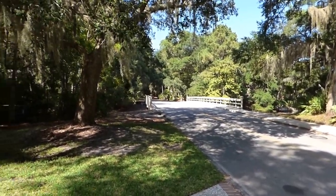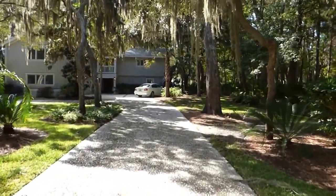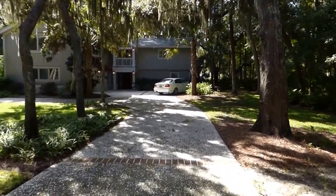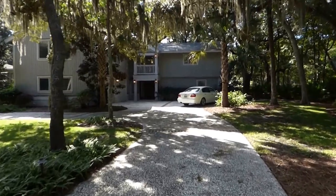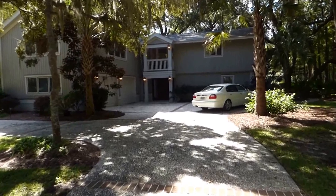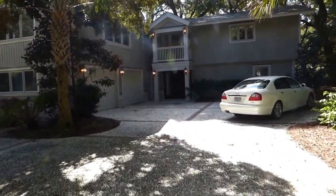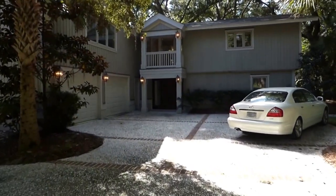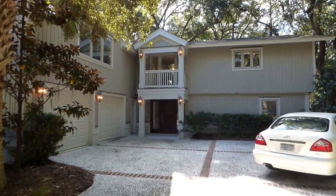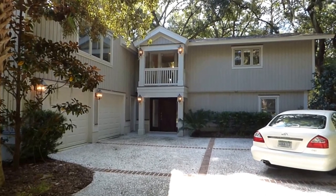Thank you for watching this video. This is a beautiful community, a beautiful home — a foreclosure, the only one in Palmetto Dunes today. Near the beach, 1 BC Lane, $1,275,500, five bedrooms, five and a half bathrooms. It's been a real pleasure to show it to you today. Please call me — I look forward to meeting with you on the phone or by internet whenever you are ready. If you like this video, there are more at the GoGated channel on YouTube. Please subscribe. Thanks again.